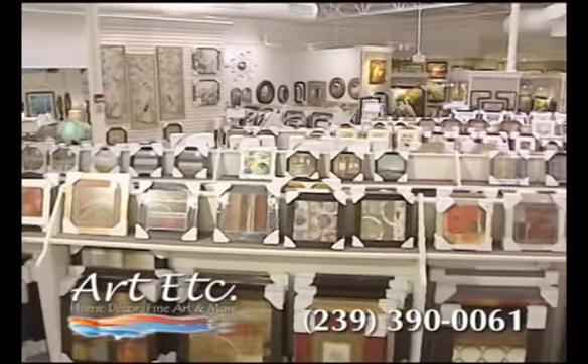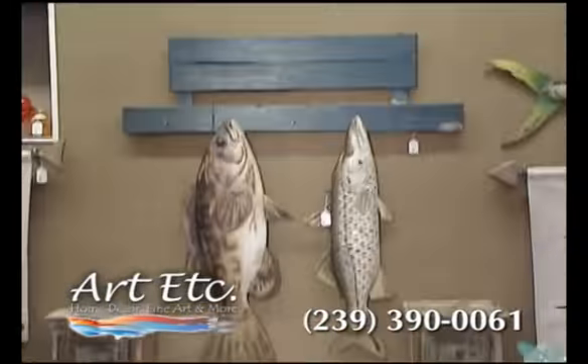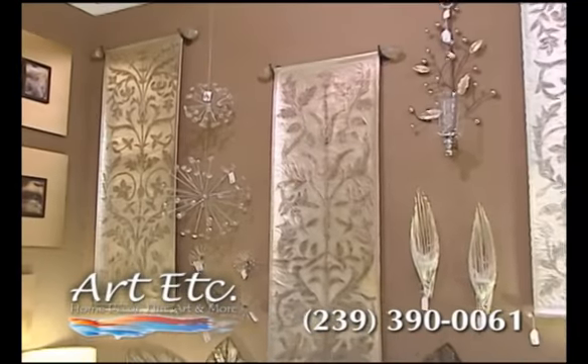Art, etc. offers the area's largest selection and variety of pictures, mirrors, and wall décor. You'll be amazed at how even the simplest wall décor can dramatically transform your home.